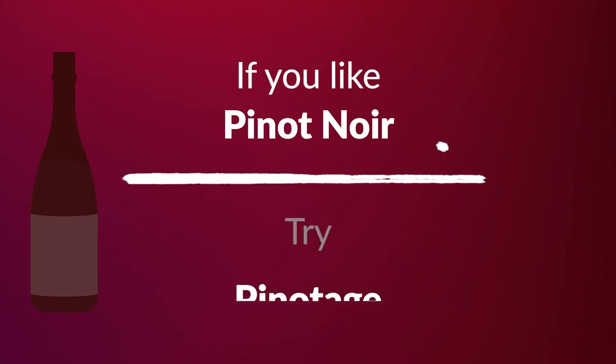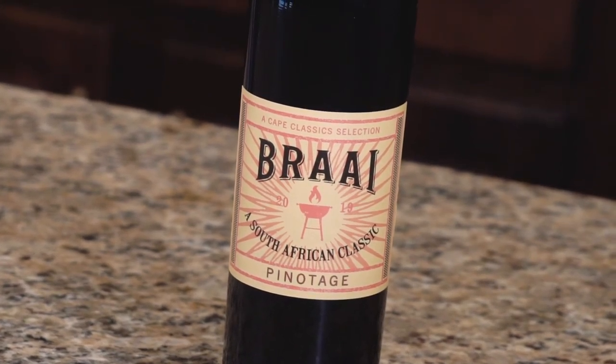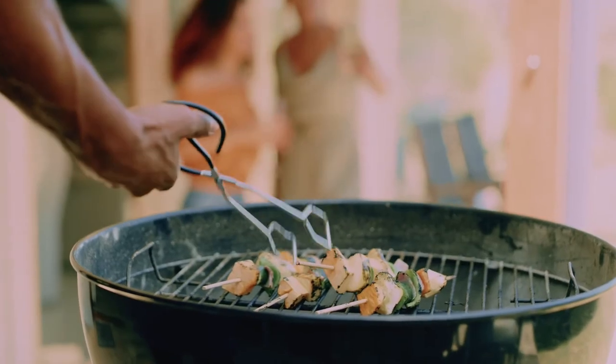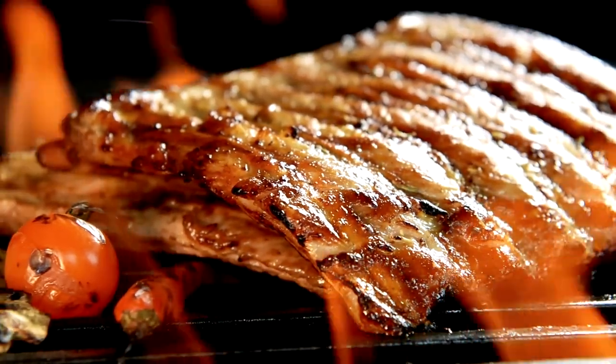Pinot Noir has a very unique place in the wine world — there's nothing exactly like it. It's lighter bodied and yet can be extremely complex when you get a good one. Sticking with our Southern Hemisphere theme, I'm going to say try Pinotage. Now, Pinotage doesn't actually taste a great deal like Pinot Noir, but it's South Africa's native red grape and it's actually a cross between Pinot Noir and another grape called Cinsaut. The wine has appealing raspberry notes and even a bit of red licorice. I recommend the Braai Pinotage from South Africa — the name and the label tell you exactly what foods to have with it. Braai is South Africa's word for a barbecue, making it the perfect wine for outdoor cooking. It's a little more full-bodied than Pinot Noir, but because it comes from the Pinot Noir grape as a crossing, it's still very interesting to try.